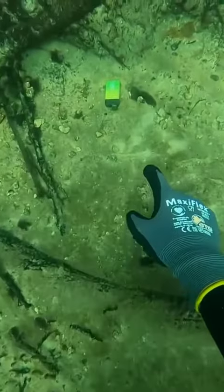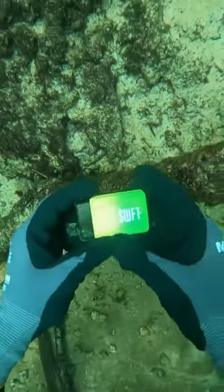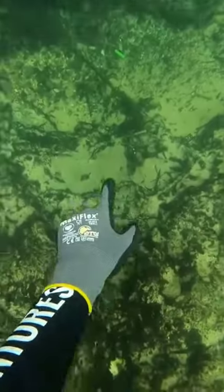Treasure hunt started off pretty frustrating. I found a lot of trash in the river and I know most people don't mean to trash up the river, but sometimes they get careless and they drop their stuff in the water.